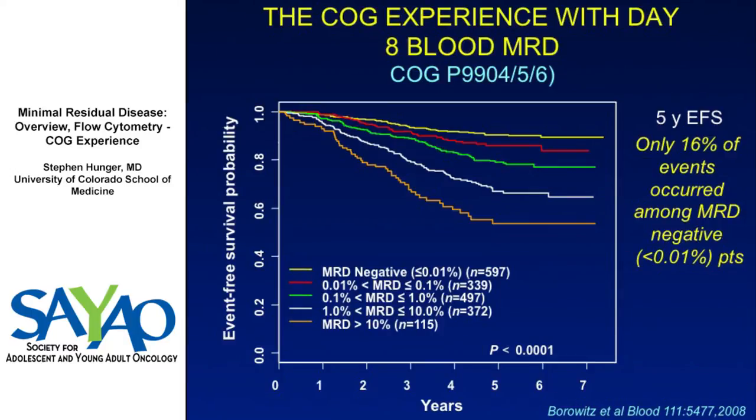We also looked at day 8 peripheral blood MRD. Again, there's a marching of outcome based on MRD level — the more MRD you have, the worse you do. Importantly, patients who had less than 0.01% MRD in peripheral blood at day 8 had an extremely good outcome, with only 16% of events happening in this group. This shows that MRD testing can identify both bad actors and good actors.